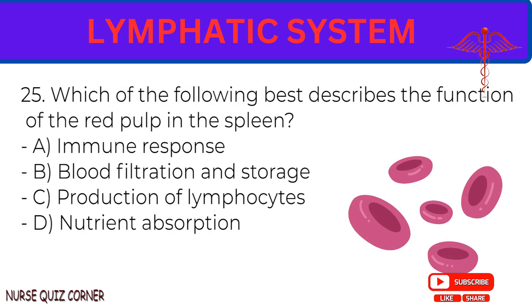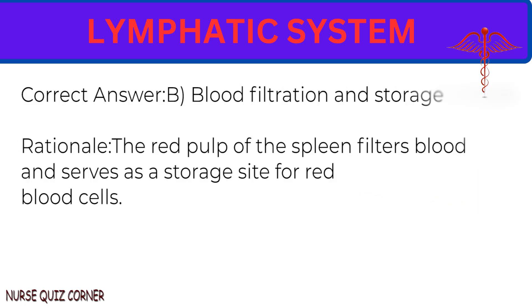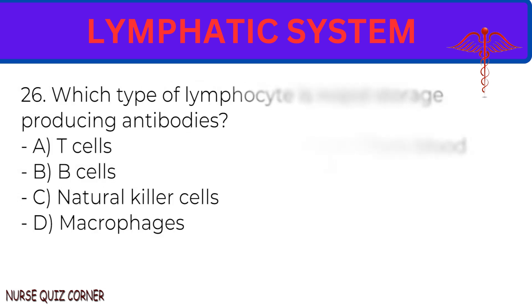Question 25: Which of the following best describes the function of the red pulp in the spleen? A. Immune response. B. Blood filtration and storage. C. Production of lymphocytes. D. Nutrient absorption. Correct answer: B. Blood filtration and storage. Rationale: The red pulp of the spleen filters blood and serves as a storage site for red blood cells.